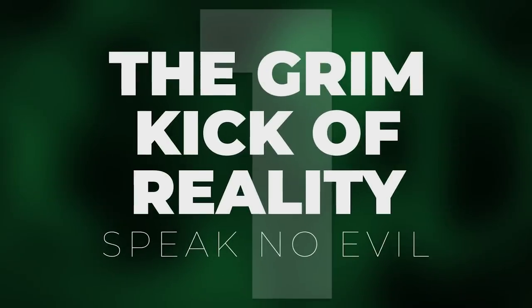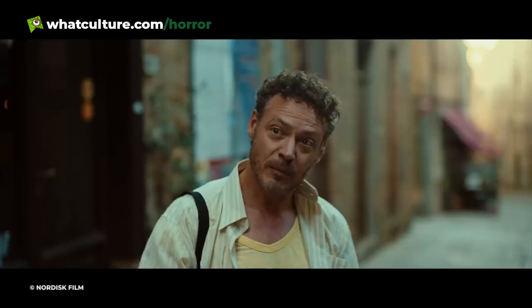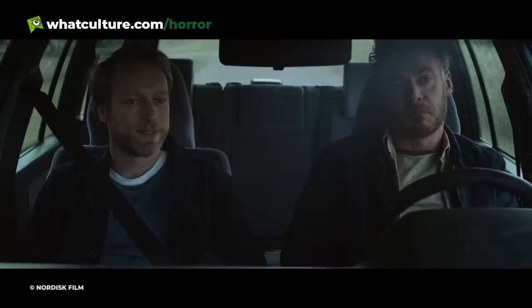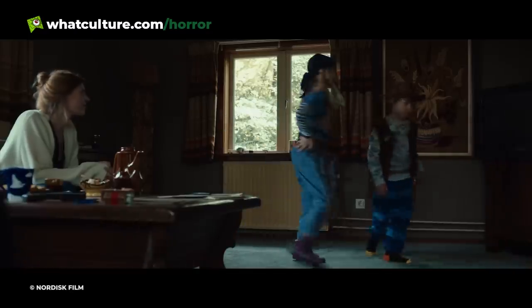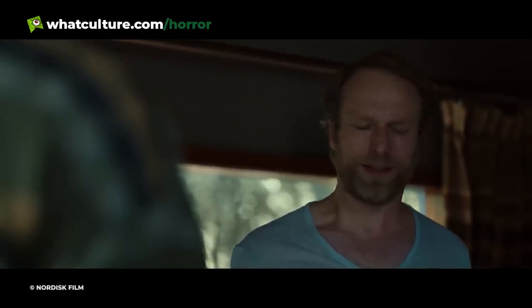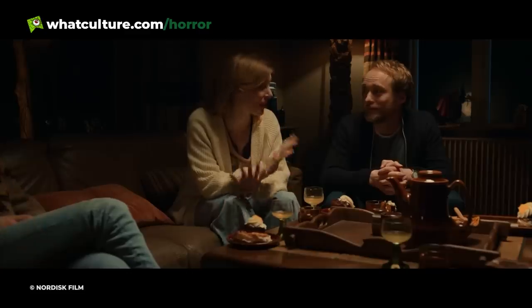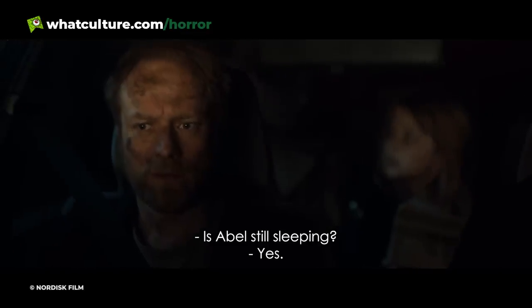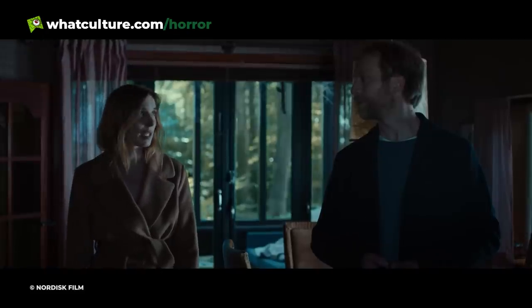Number 1: The Grim Kick of Reality – Speak No Evil. Speak No Evil is one of the most numbing, impactful movies of recent years – really well crafted, but really depressing. Things all start well, with Danish couple Bjorn and Louise and their daughter Agnes becoming pals with Dutch couple Patrick and Karen and their son Abel. Having met on a vacation in Italy, Patrick and Karen invite their new friends to stay in the Netherlands. The Danes are soon taken aback by their hosts' behaviour – Louise is fed meat despite being a vegetarian, the Dutch couple are uncomfortably hands-on, and Patrick and Karen do all they can to unsettle their guests. Startlingly, Bjorn and Louise's hesitancy to call out their hosts' awful behaviour results in their deaths and the kidnapping of their daughter. 'Because you let me,' Patrick eerily quips to Bjorn.